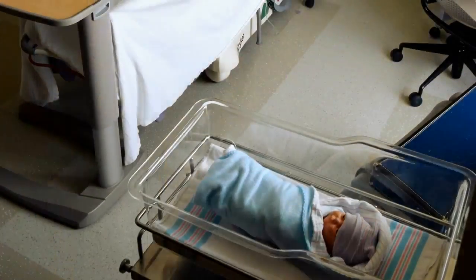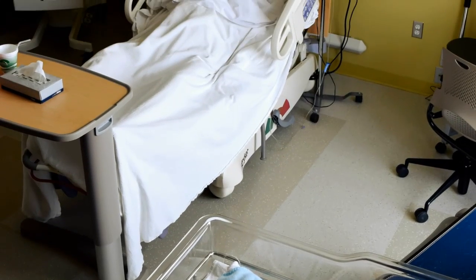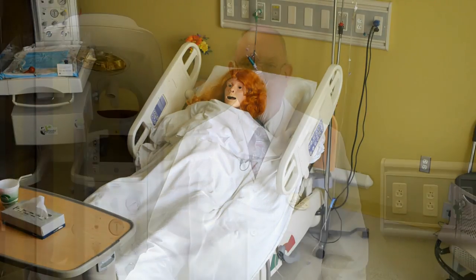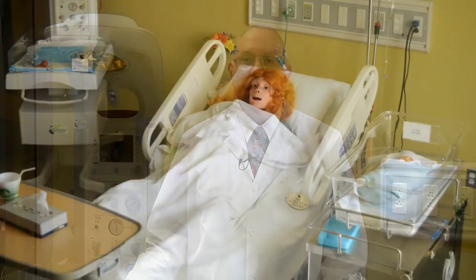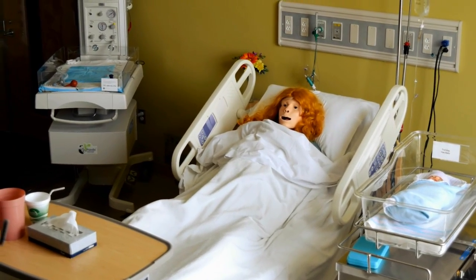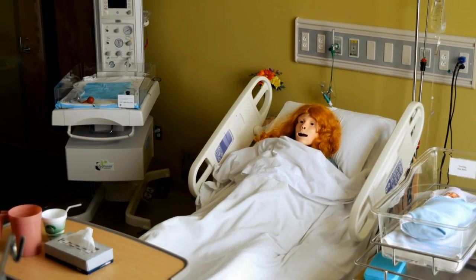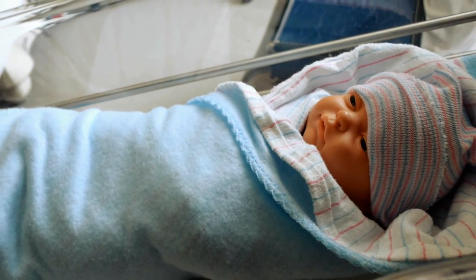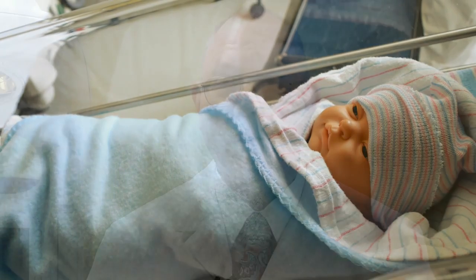This brings us to the final room in our simulation lab. This room is set up as a traditional labor, delivery, recovery, postpartum, or LDRP room. It is really identical to what students would encounter in a birthing center in a hospital. Again, the furniture is state-of-the-art, replicated from hospital settings. The birthing bed is set up to allow students to take care of the mother during labor, delivery, and the immediate postpartum period.